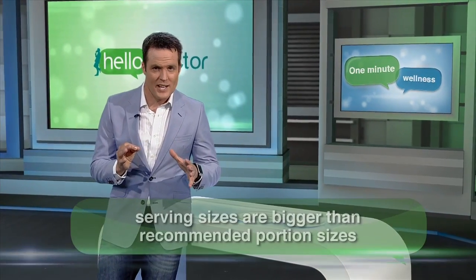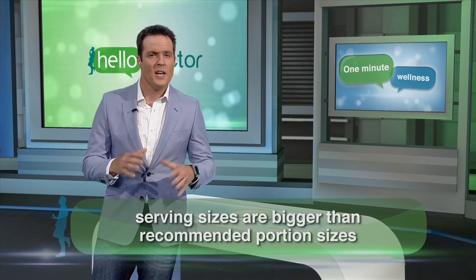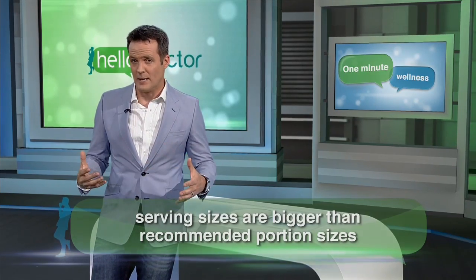How many times have you complained about not being able to lose weight despite sticking to a healthy diet? Well, there's a simple explanation, one that we're often blissfully unaware of. Over the past few decades, portion sizes of everything from muffins to meatloaf have gotten considerably bigger.